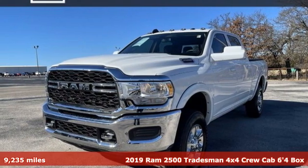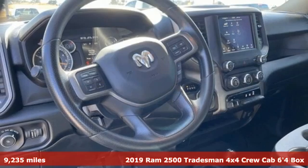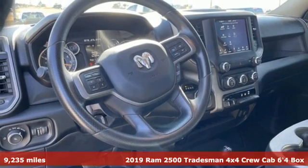It's a 2019 Ram 2500. When you need to grab life by the horns, you need a Ram.